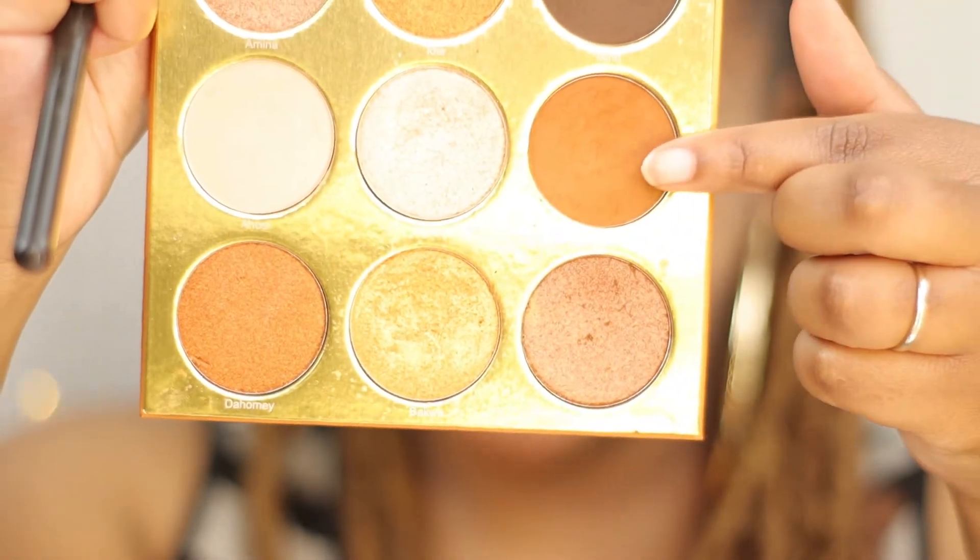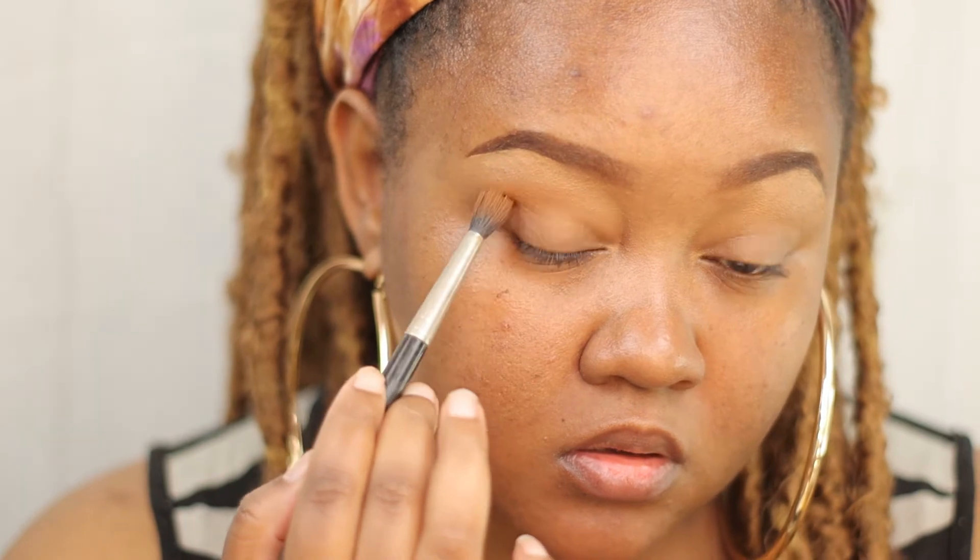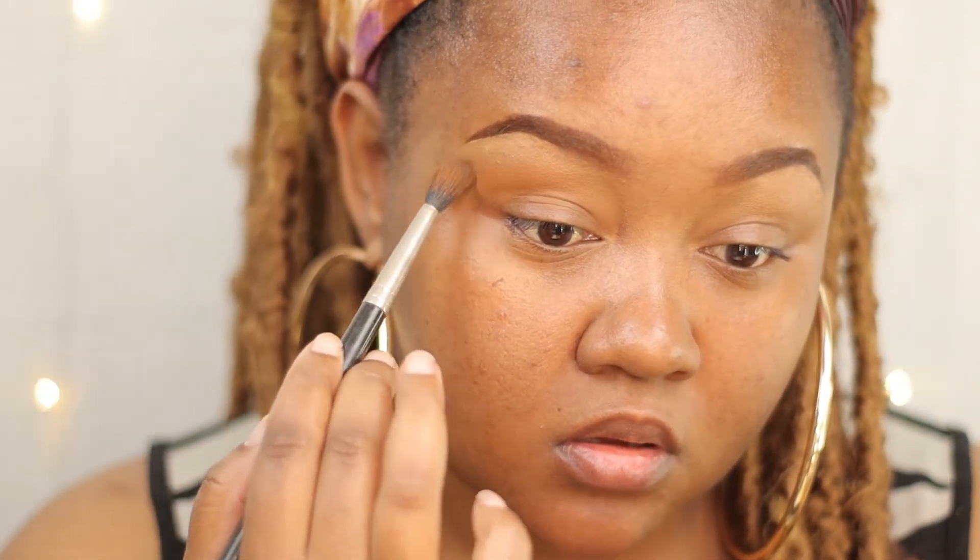Now this next step is optional, but if you want your look to look just a little bit more like you have makeup on, you can take a brown eyeshadow — it's still natural looking, just gives it a little bit more. I'm going to use the Warrior palette and take a MAC 224 blending brush and just give it a little bit of color.